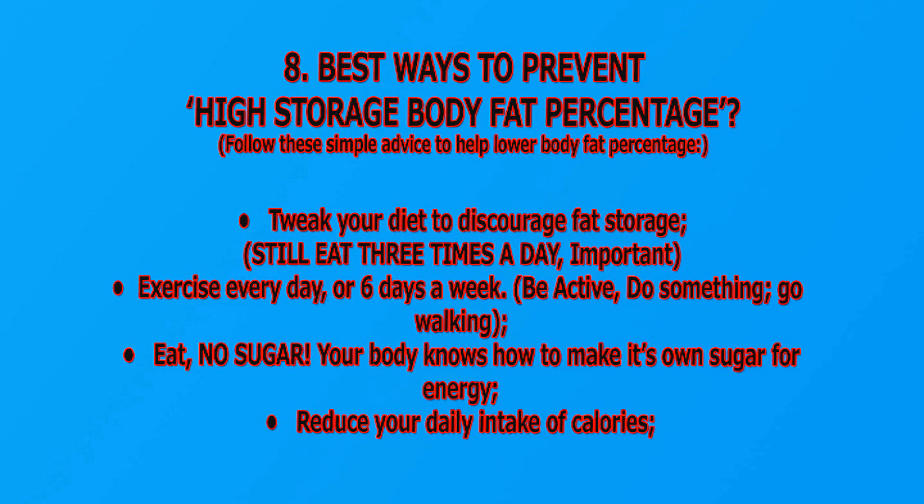Best ways to prevent high storage body fat percentage: Tweak your diet to discourage fat storage. Still eat three times a day — that is important. Exercise every day or six days a week — be active, do something. Go for walks and eat no added sugar; your body knows how to make its own sugar for energy. Reduce your daily intake of calories.